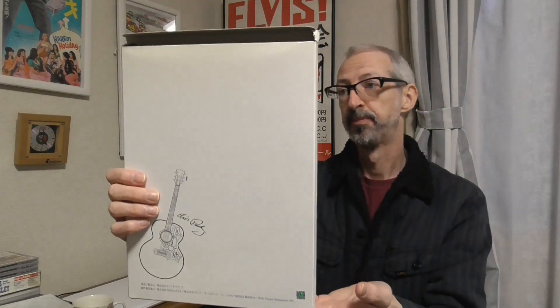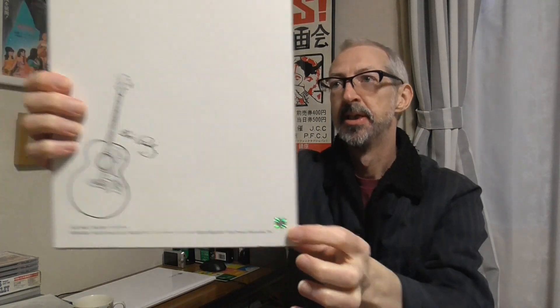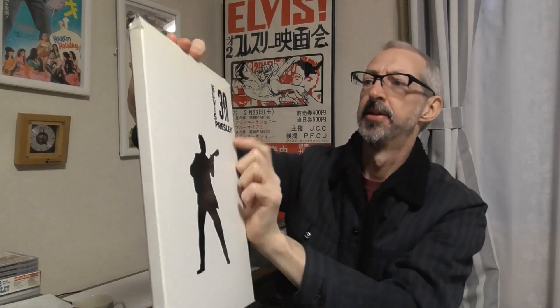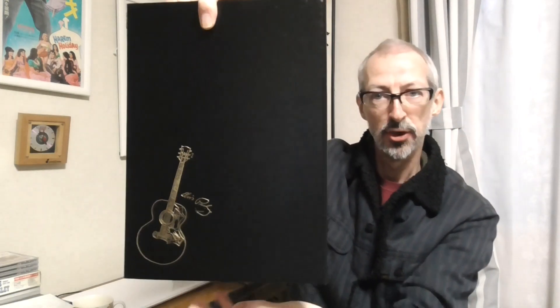I've saved the best till last. The last thing I'm going to show you came out to commemorate the 30th anniversary of Elvis's death, so that would have been 2007. It came in this box — you can see in the bottom corner there's the Elvis Presley hologram, just to show you it's an official product. On the front of the box: 30th Elvis 30th. This was made available by Japan Post, the post office in Japan. It has a frame similar to the box — a black leather-look frame — and on the inside is an application form for the product itself.